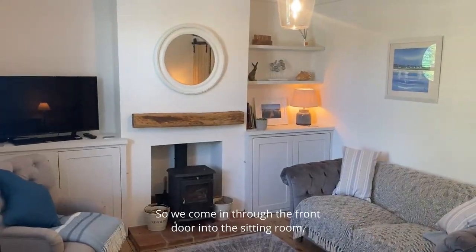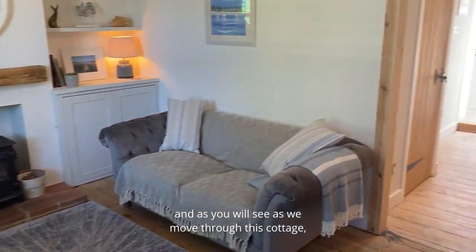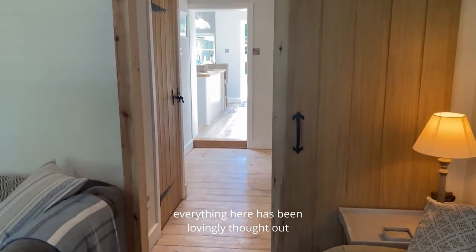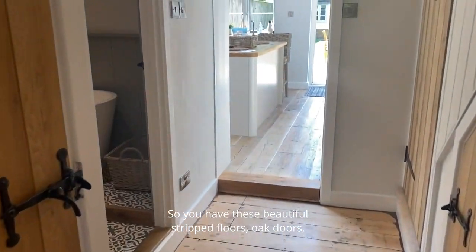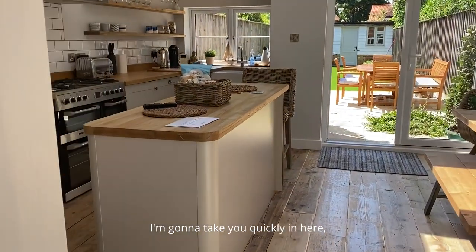So we come into the front door into the sitting room and as you will see as we move through this cottage, everything here has been lovingly thought out to make the absolute best of this space. You have these beautiful stripped floors, oak doors, and a fabulous downstairs bathroom. I'm going to take you quickly in here.